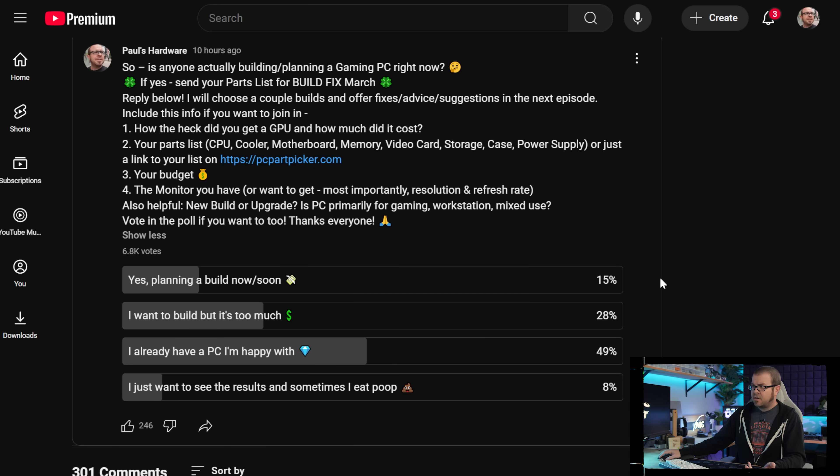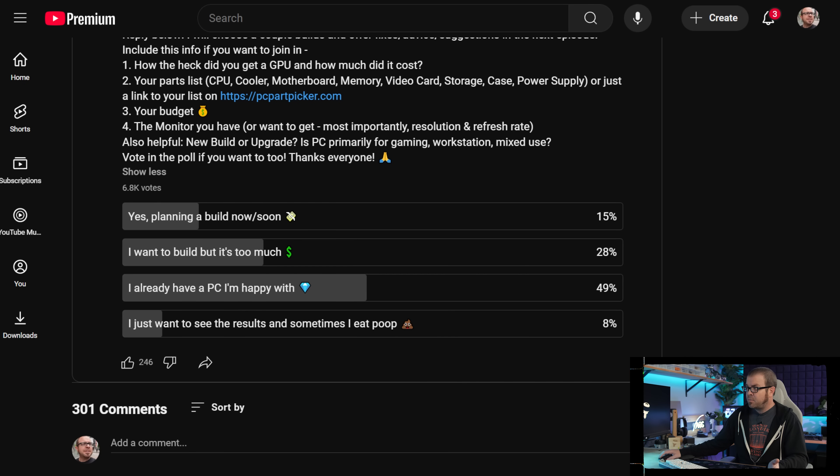The answer appears to be that yes, there are a decent amount of people — about 15%, according to this poll — who are planning a build or are going to be building soon. There are certainly a lot more people who would like to build right now but are recognizing that the prices are just too high. I completely agree with this stance, especially if you have a PC that can get you by right now, which appears to be the case for about 50% of you.